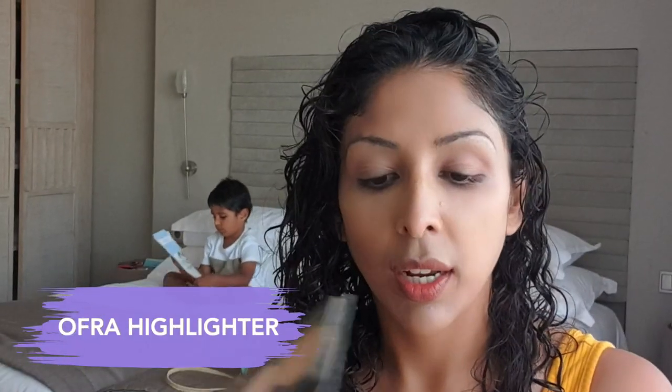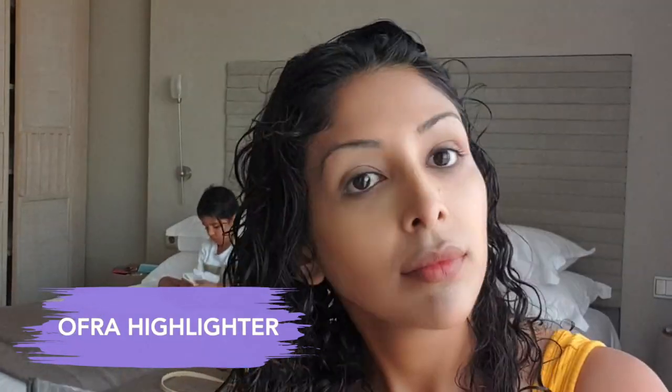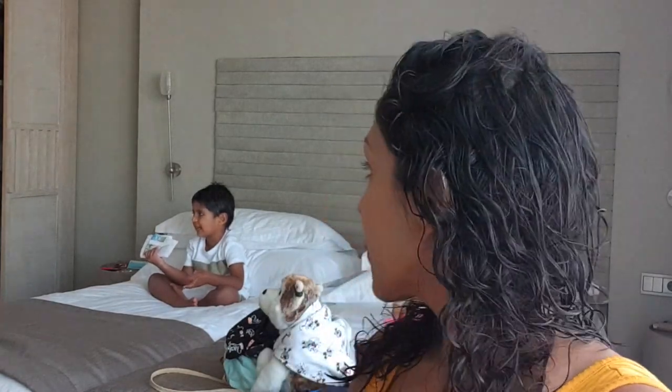I don't really take my makeup that seriously on holiday. I'm just going to pop on some Ofra highlighter. Do you feel like it's all about the glow on holiday? Daddy gave Josh a shower today and the water went in Josh's eyes, and my little baby is not very happy with Daddy right now.